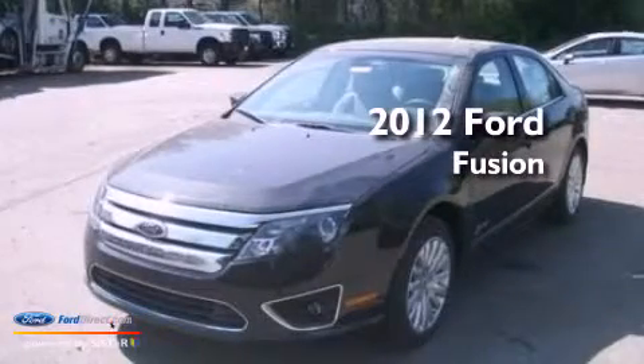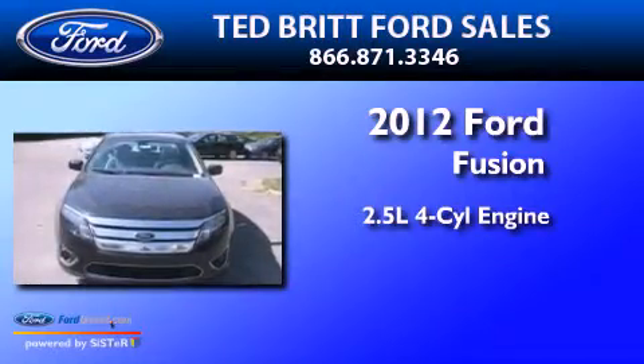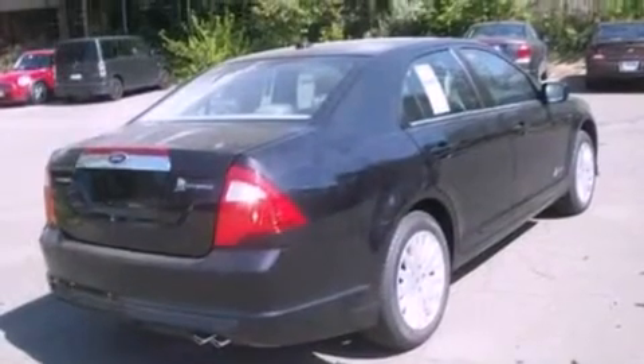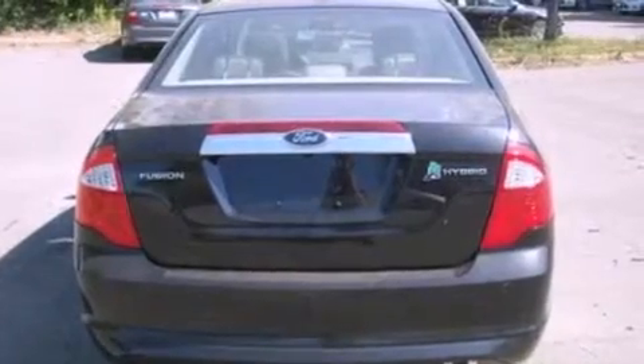This is a brand new 2012 Ford Fusion. It has a 2.5 liter 4-cylinder engine and an automatic transmission. Its top features include a low tire pressure indicator, Sirius satellite radio, aluminum wheels, and traction control and stability control systems.